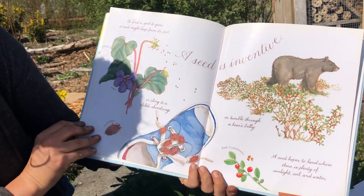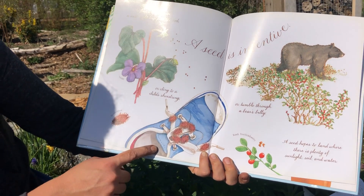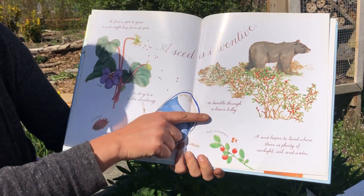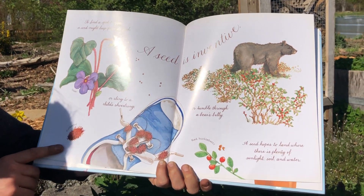A seed is inventive. To find a spot to grow, a seed must leap from its pod, or cling to a child's clothing, or tumble through a bear's belly. A seed hopes to land where there is plenty of sunlight, soil, and water.